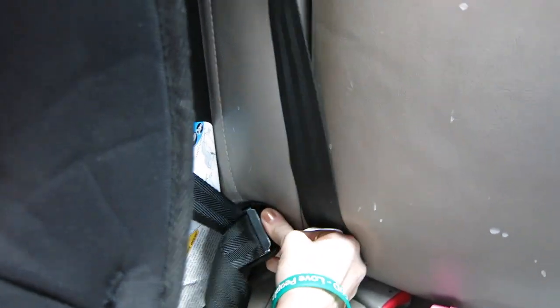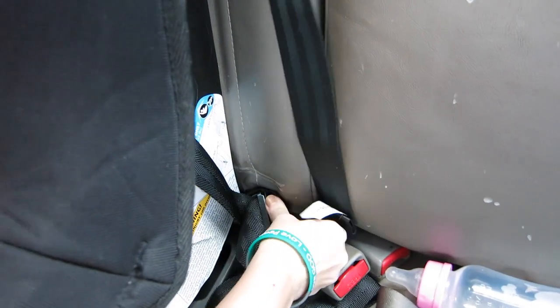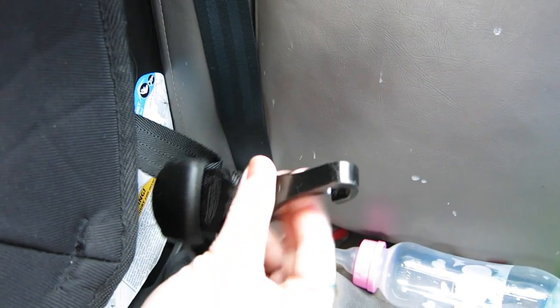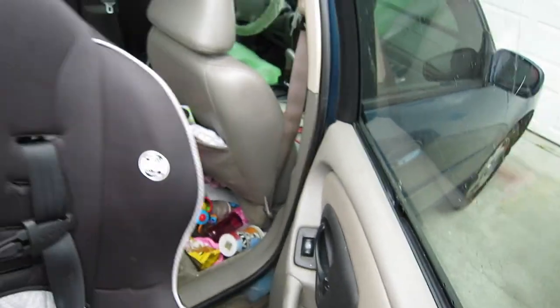Now loosen this. Just like that. Then you lift the little loop out. You come over here, you do the other side, like so. And the car seat is out. Looky there. Done.